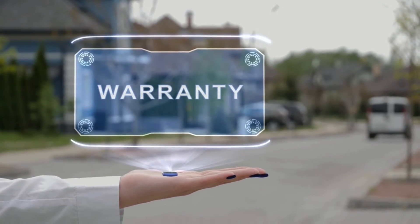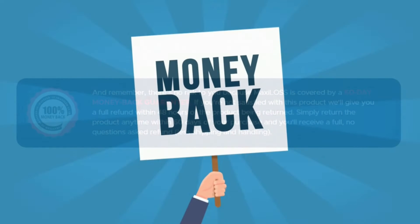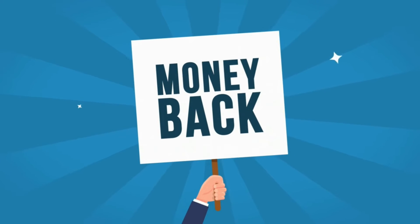Maxiloss comes with a 60-day guarantee. If you don't like the product for any reason, you can request a refund, and after returning the bottles, you will have your money refunded within 48 hours.